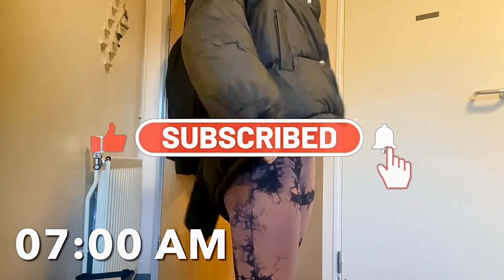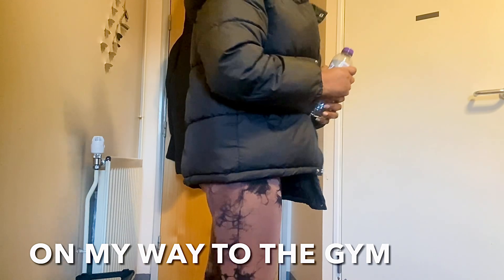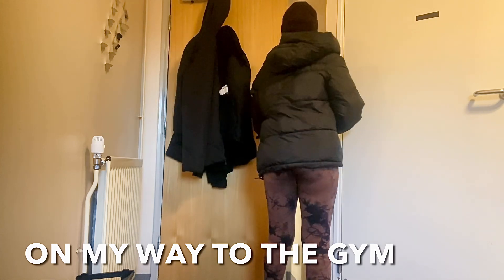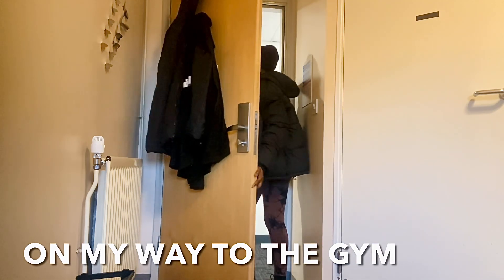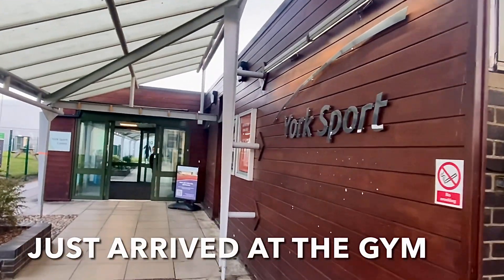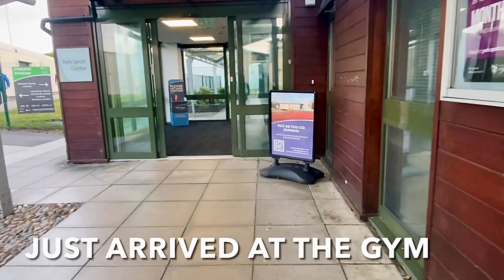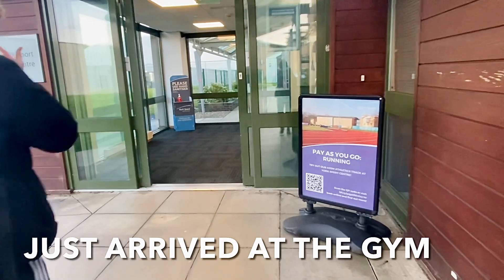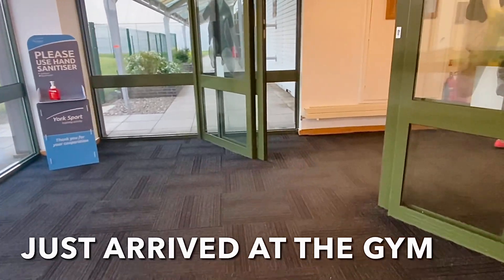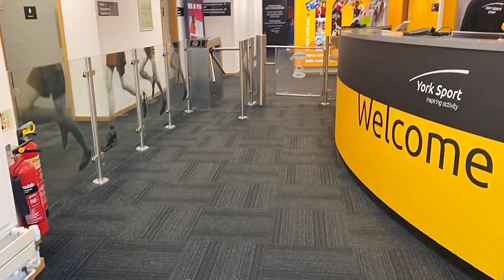Time to go to the gym! I'm wearing a coat because it's cold this morning. I'm bringing you guys along — let me take my bottle of water and we'll head to the gym. The gym is right on campus; it's the uni's gym, about a 20-minute walk away. We have arrived — this is York Sports. They have a lot of other activities there but I usually go specifically for the gym.